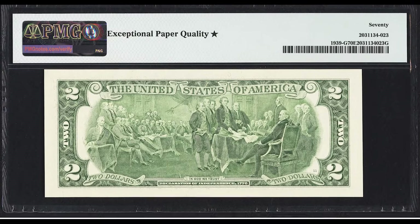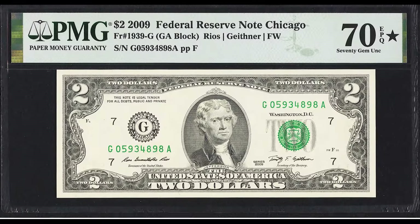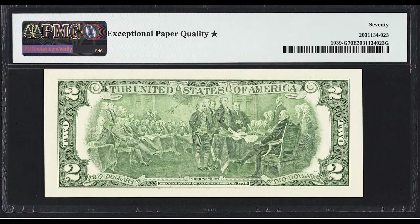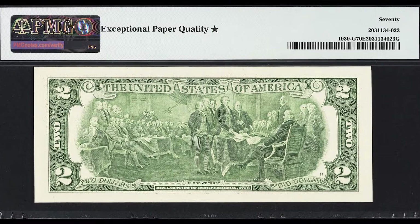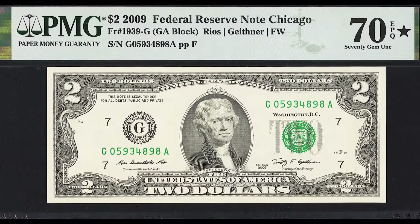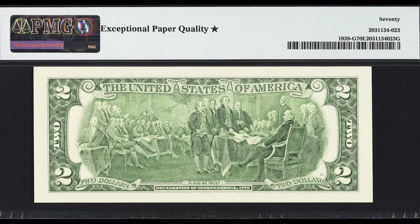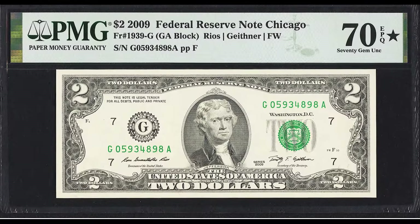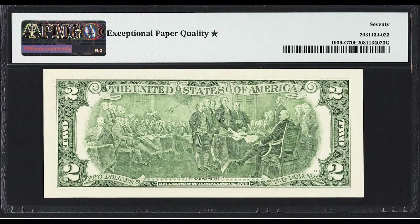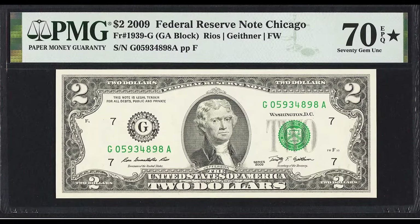Anything below 60 is considered about uncirculated and means it has at least one fold. So how do you go from a 60 to a 70 grade? Grading in uncirculated grades comes down to the centering of the margins — the white borders on the front and back of the bill. The better centered those margins are, the higher the grade you can achieve. It's very challenging to get the 70 grade, but this person who found a $2 bill in a bank strap noticed the centering was really nice, got it graded, and it achieved a 70 — selling for $1,560.